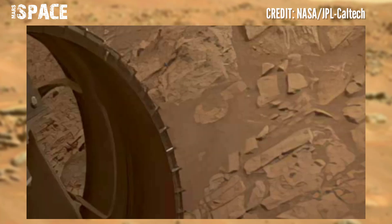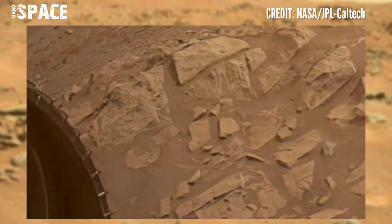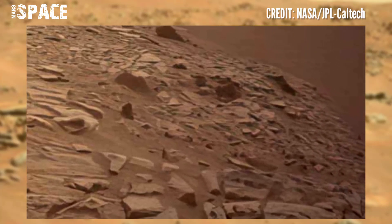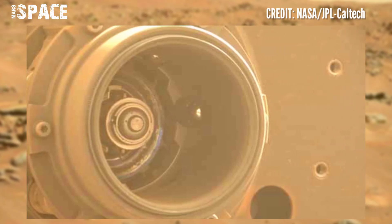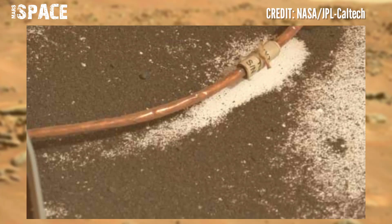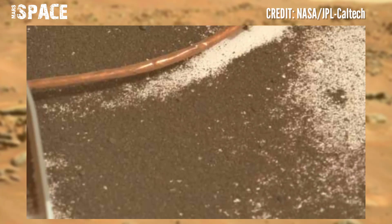The Mars rover released stunning video footage of the Mars surface, determining both the formation age and exposure age of Martian rocks for the first time. With this knowledge, we can better understand and interpret the history of organic compounds found in Mars samples. The Mars rover also detected nitrogen in rock samples.